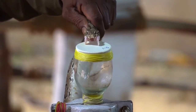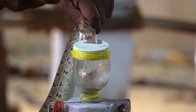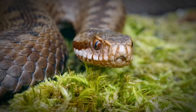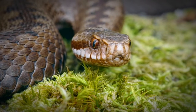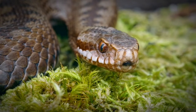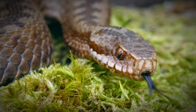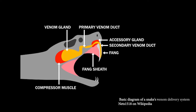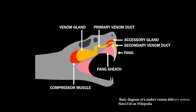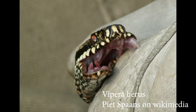Venom, also known as zootoxins, facilitates the immobilization and digestion of prey. The venom of each species is a composite of several compounds that work together in unison to subdue the prey. Proteins constitute 19–95% of venom's dry weight and are responsible for its biological effects. Venom is produced in venom glands and stored in venom gland chambers. When the snake bites, the muscles around the gland contract and squeeze the venom into the fangs, where it can be injected into the prey.